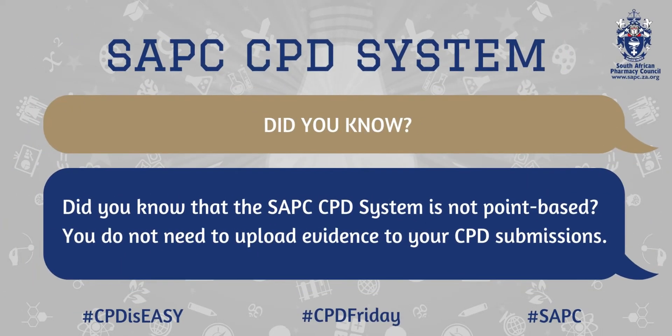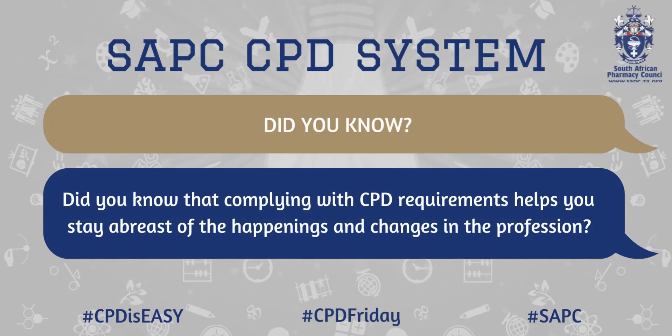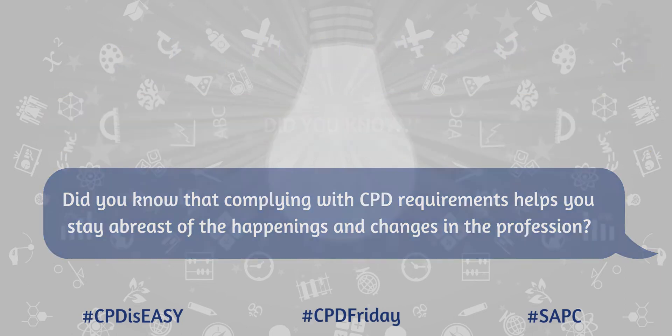Did you know that the SAPC CPD System is not point-based? You do not need to upload evidence to your CPD submissions. Also, did you know that complying with your CPD requirements helps you stay abreast with the happenings and changes in the profession?